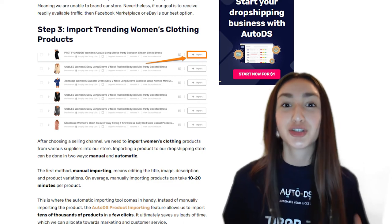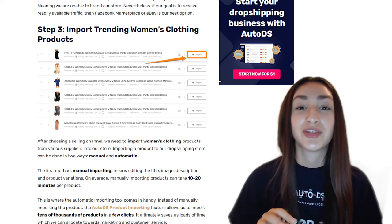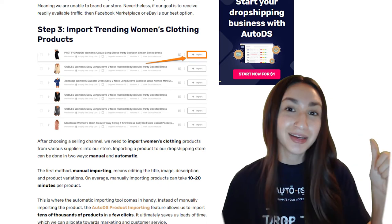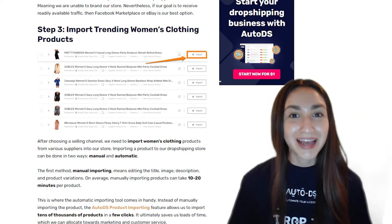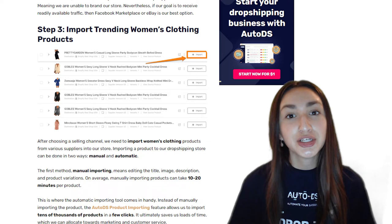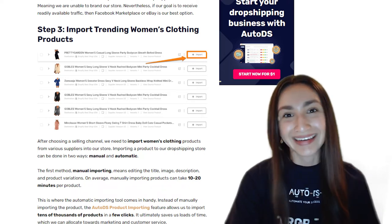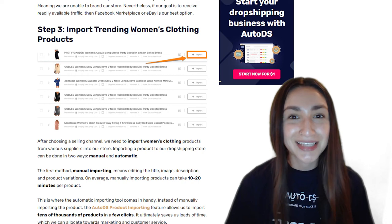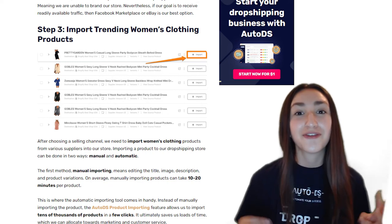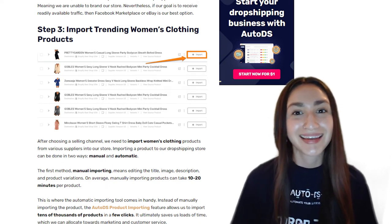Step three is to import the trending women's clothing products. After choosing a selling channel, you need to import the items to your store from your various suppliers. This can be done manually or automatically. Manual importing means editing the title, image, description, and product variations — averaging 10 to 20 minutes per product. The AutoDS product importing feature allows you to import tens of thousands of products within a few clicks, saving loads of time that can be redirected toward marketing and customer service.